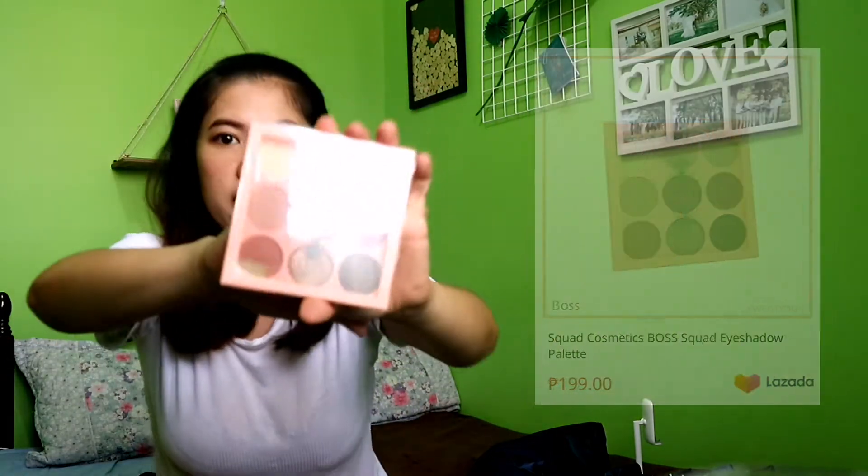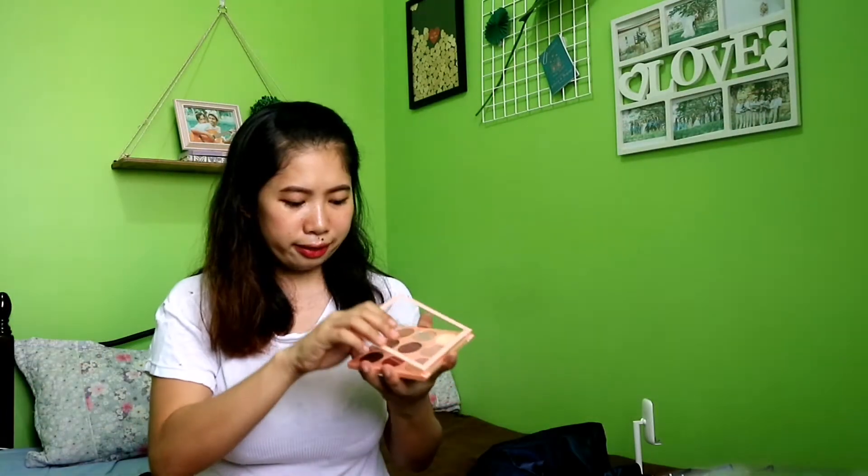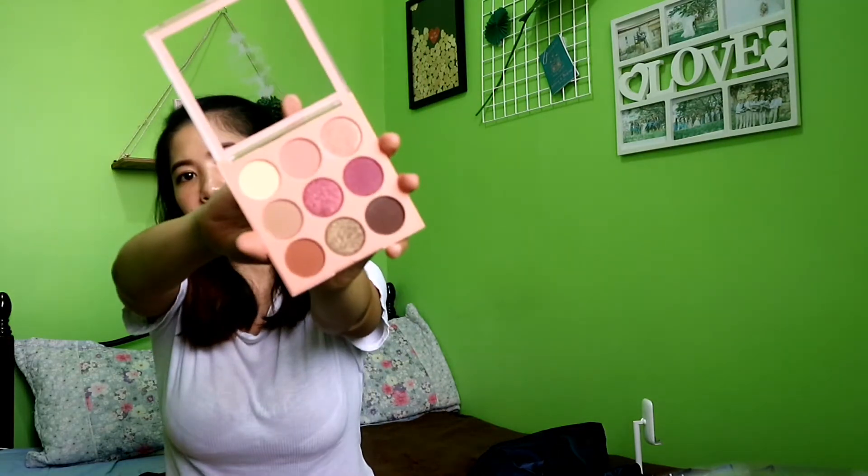Kasi yung mga makeup ko papa-expire na yung iba. Kaya bumili na lang din ako. So, this is the Boss Squad Eyeshadow Palette. It has nine shades. Look how good it is. Gawa tayo ng separate review for this, guys.